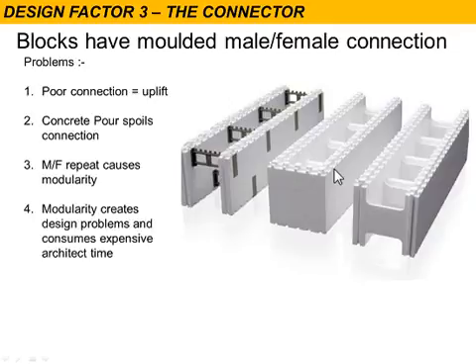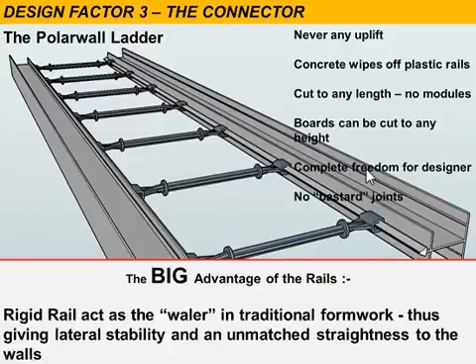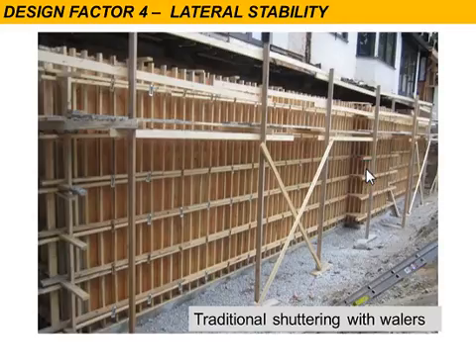Our solution was to come up with a ladder system. The ladder is made of cross ties and an H-rail. The rail is where the board sits into, and it has a continuous molded barb along its length — the barb grabs hold of the polystyrene and stops it from being uplifted. The two rails held together by those ties means they stay very straight. A big advantage is that this acts like a whaler — the horizontal element that gives lateral stability to the wall in all sorts of traditional formwork.